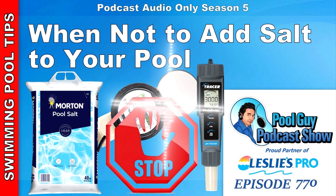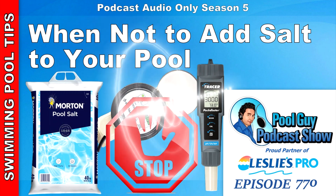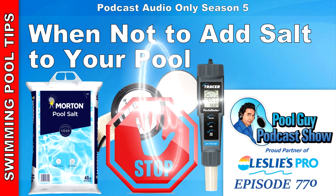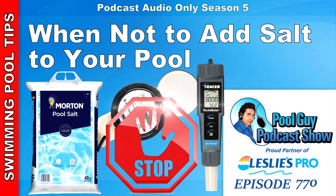In recent years, the salt water generator — salt water systems, however you want to call them — have really exploded. There are a lot of salt water systems in my area in Southern California. I would say maybe 20 to 30% of all the pools you're going to land now have a salt water generator. A lot of builders like putting them in because it eliminates the need to go out and purchase chlorine in most cases.